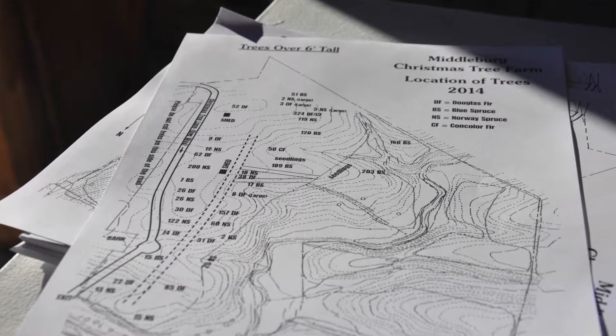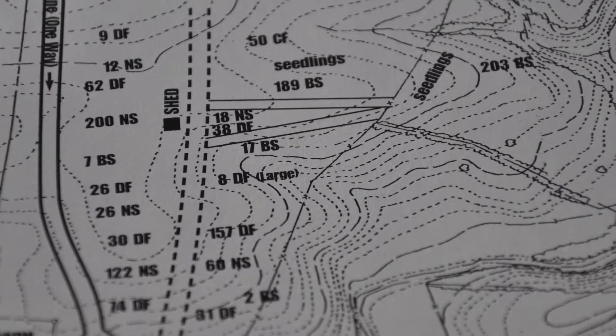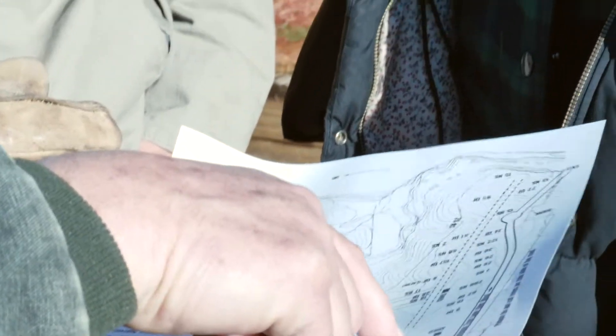The number on the map represents trees that are six foot and taller — we've counted those in the fields. The letter beside that is the type of tree it is: Douglas fir is DF, blue spruce, and so forth.